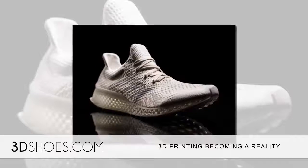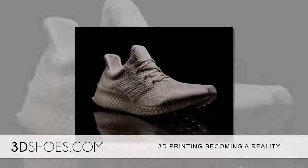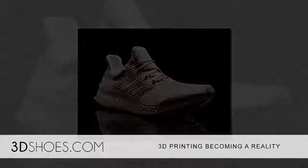I believe 3D printing and 3D shoes will continue to expand more and more until we see it everywhere.